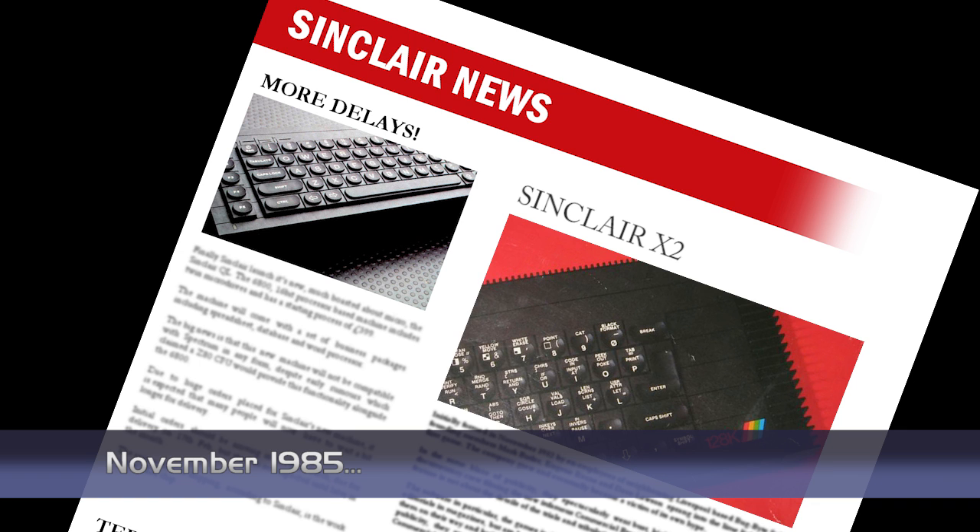Sinclair intend to launch two new micros next year, splitting their target audience into two distinct groups. For gamers, they will launch the improved Spectrum in the form of the 128k machine recently launched in Spain. And for serious business users, there's an improved QL. The new Spectrum will be fully compatible with the existing machine, which is good news for anyone looking to upgrade.